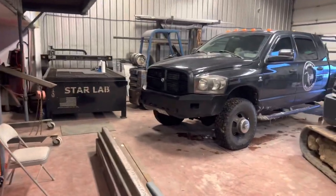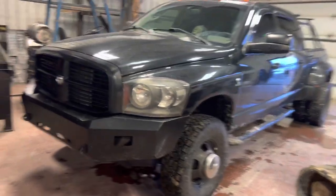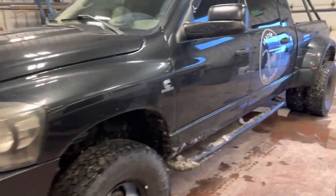Got my black grille on my truck finally, so we're all blacked out, looking good.